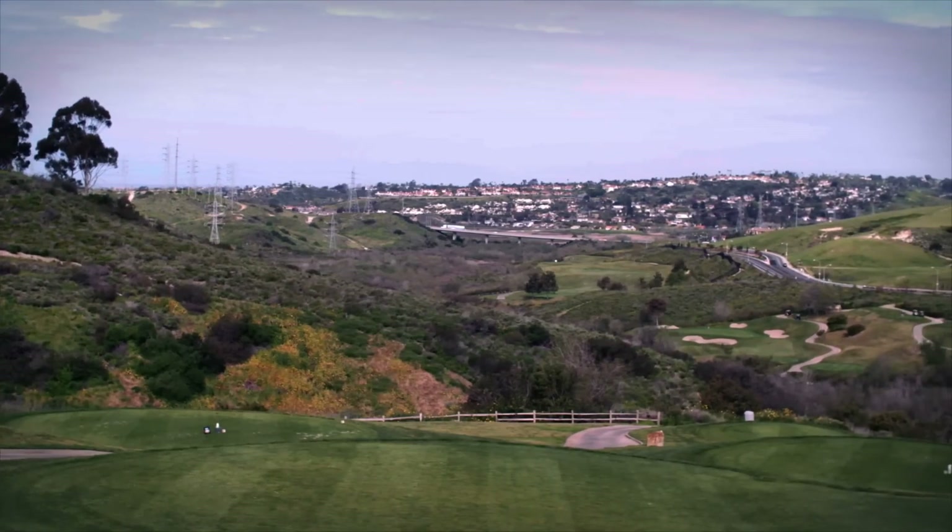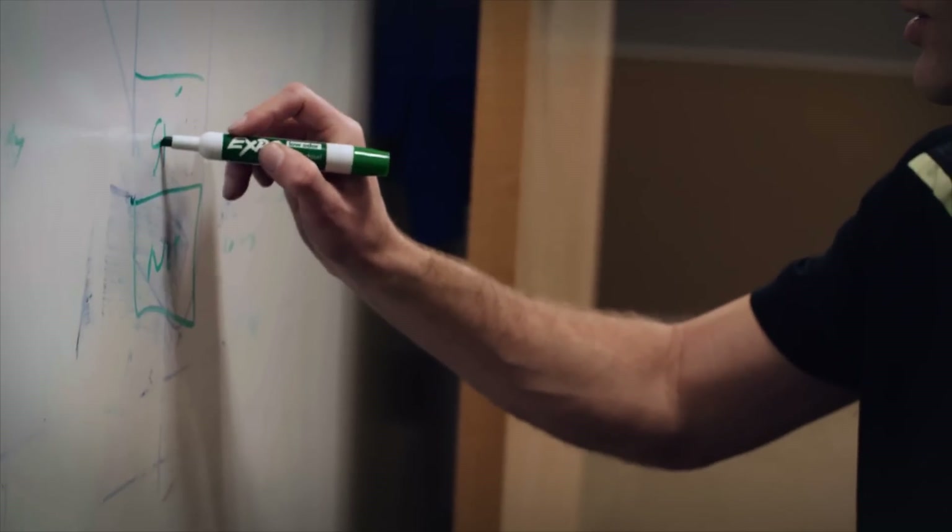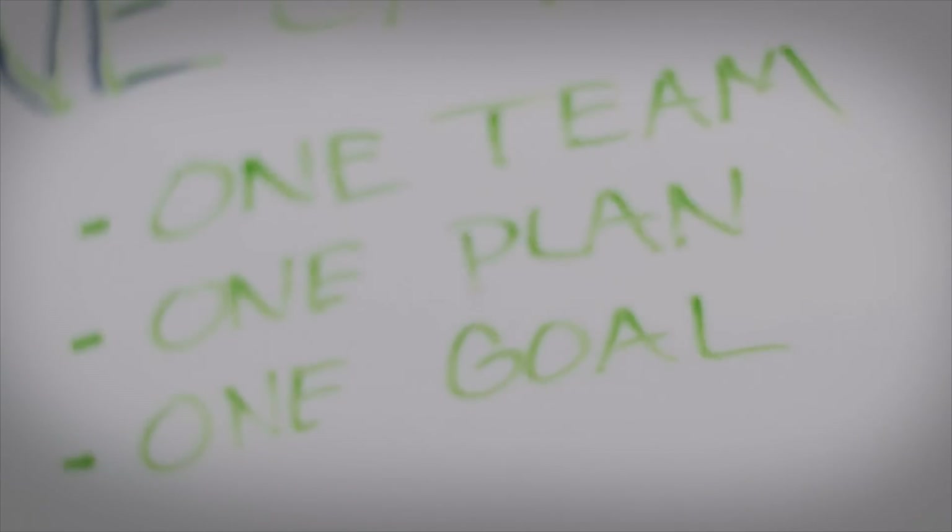Callaway is one of the largest golf companies in the world. We have 15 plus remote locations outside of Carlsbad, California, and needed to have a simple to use, consistent infrastructure that was local for each of the sites so that they could respond to their local business priorities, but at the same time needed to have the ability for the headquarters IT team to provide support in the event of an emergency. How can we leverage our resources so that we all act as one team?